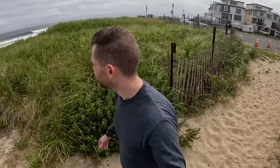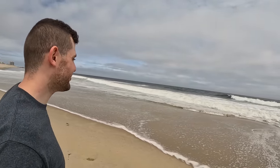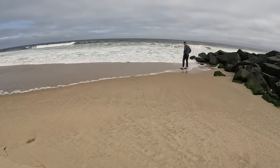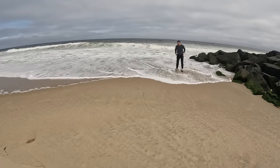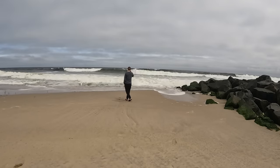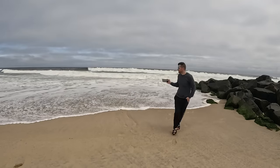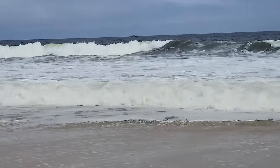Let's go walk to the beach a little bit — I just want to feel the water. These waves are scary, man. See that wave? That was huge. Goodbye, beach.